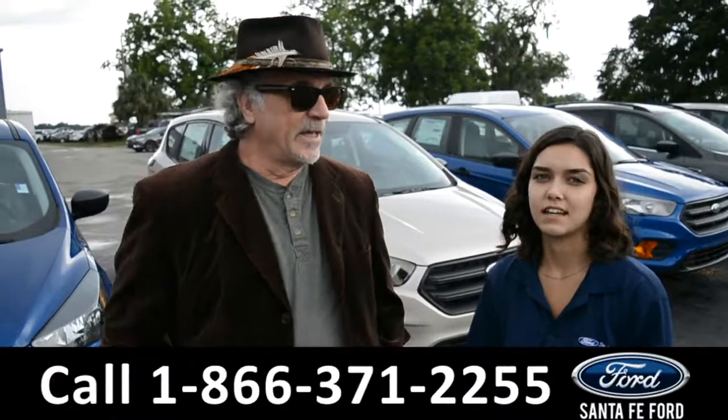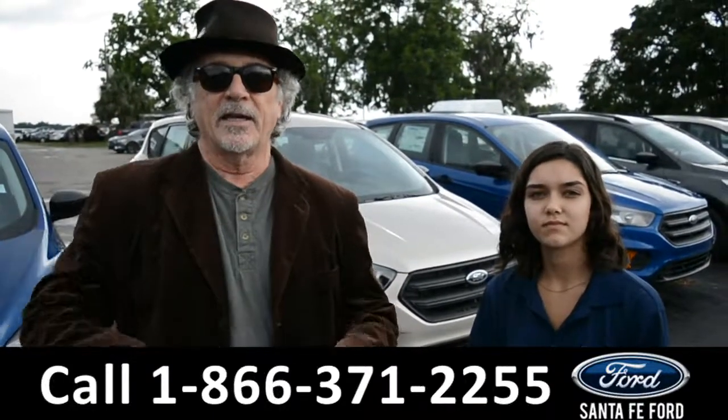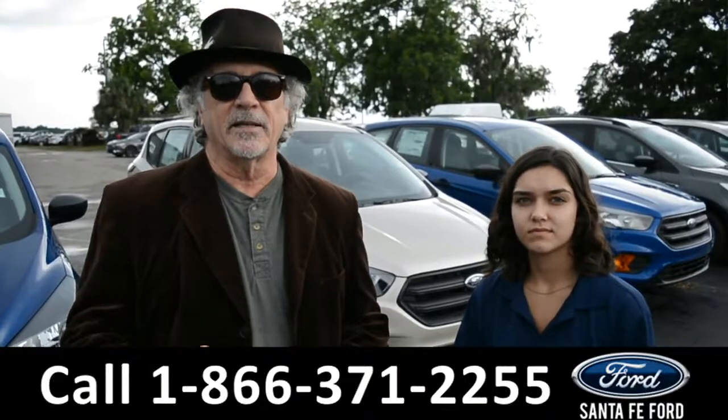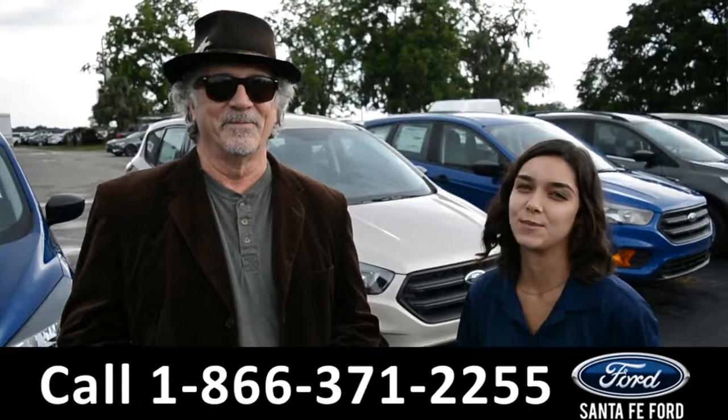Hey, this is Randy and this is Anna. SantaFeFord.com, North Florida's Ford Supercenter, I-75 at exit 399. We've got a bunch of brand new cars and right now we're going to take a closer look at one of them. Stay tuned for more details.